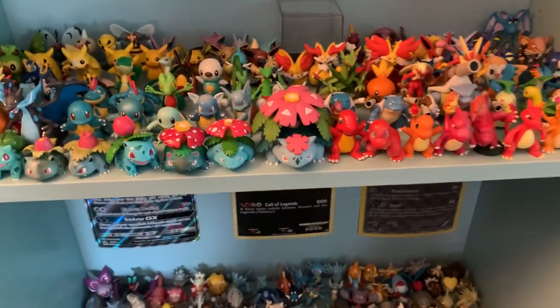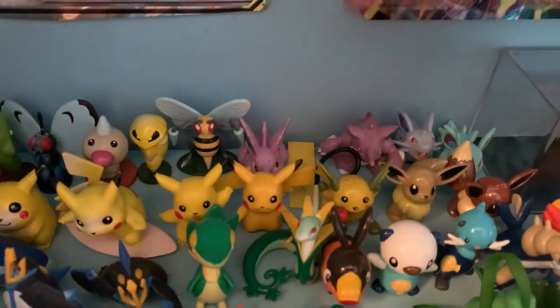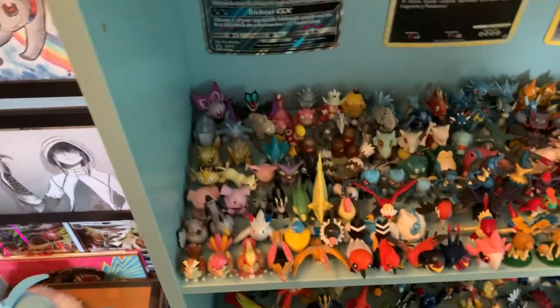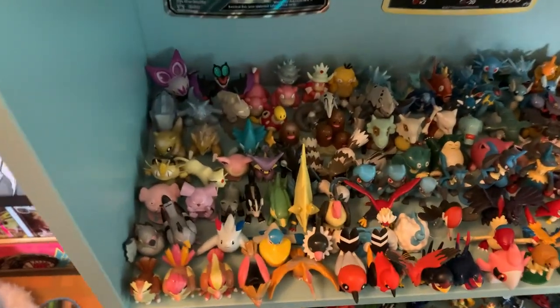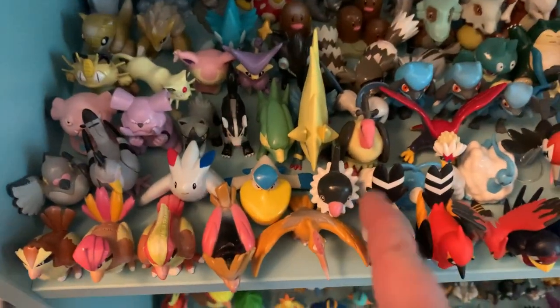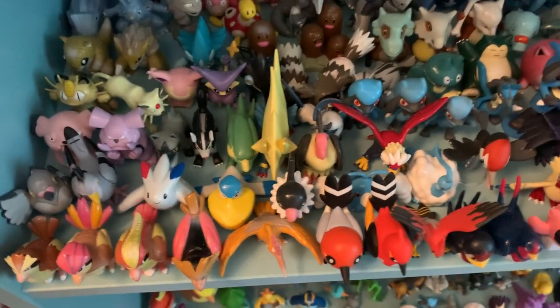My Tomy collection is almost complete. Nidoqueen is coming — I finally bought her and she's on the way. Nidoqueen is very hard to find and very expensive. And then one day I will find a good-condition Nidorino. I've been working on my Tomy collection since I was 10, so this is a big achievement. I've got some pretty rare ones. The Mariana is pretty rare; I guess this is medium rare.